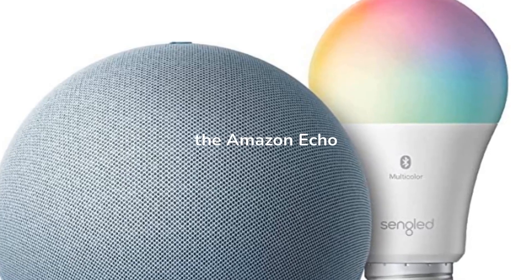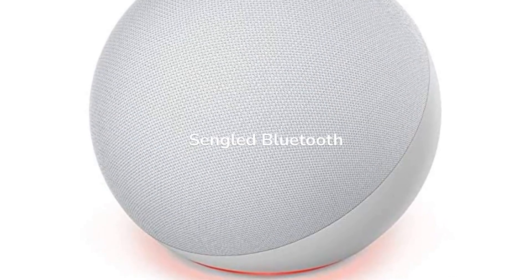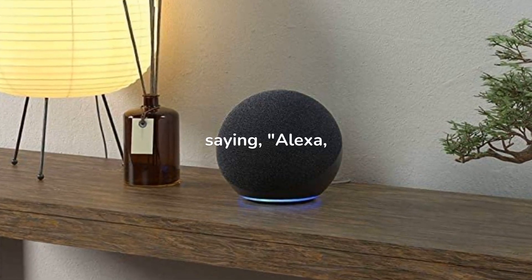Smart home devices such as the Amazon Echo Dot. This bundle contains Echo 4th Gen Twilight Blue and Singled Bluetooth color bulb. Control your lights without getting up — use your voice to control your smart light bulb by saying 'Alexa, turn on the lights' for a hands-free experience.